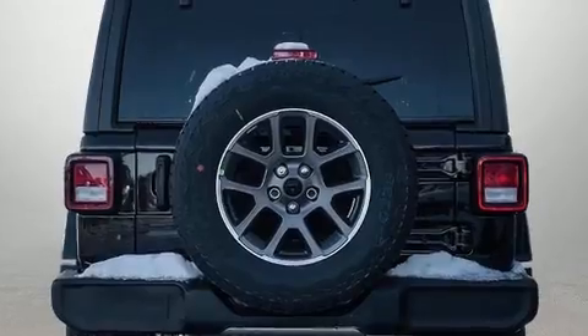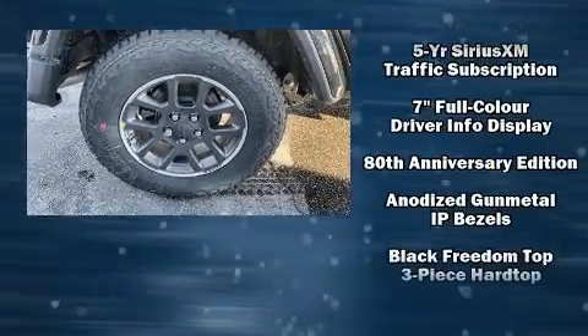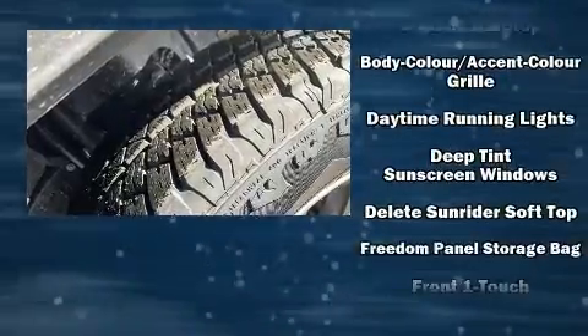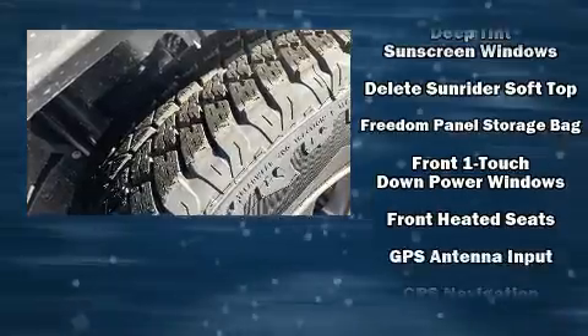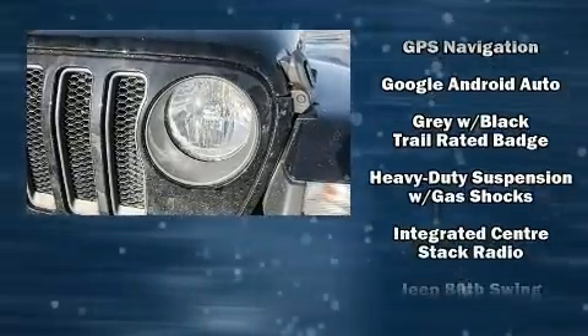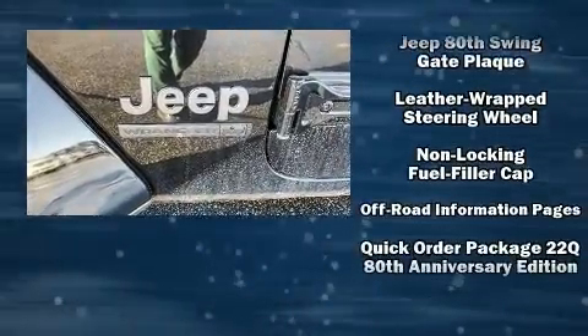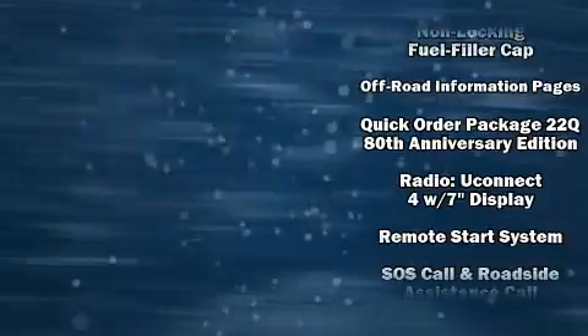a built-in garage door transmitter, heated seats, heated door mirrors, skid plates, rear wipers, and remote keyless entry. Jeep also prioritized safety and security with features such as dual front impact airbags, front side impact airbags, traction control, and a security system.